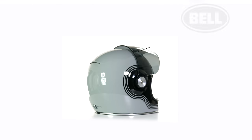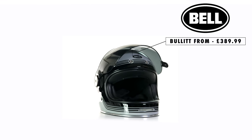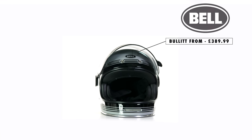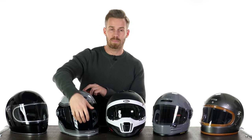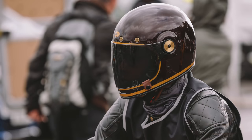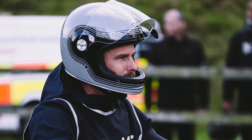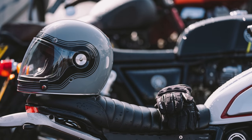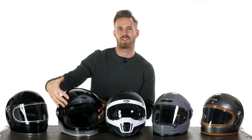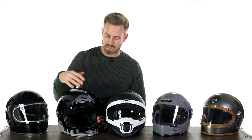Moving along to number two, we have the Bell Bullitt helmet. This is probably the most famous helmet in this segment. Bell were actually the first company — with their Bell Star helmet back in the 70s — to make a full-face motorcycle helmet, and the Bullitt bears a lot of resemblance to that original Bell Star. It's been around for a good five years or so at least. It's got this massive aperture at the front which makes it really nice to ride in — genuinely practical, but still obviously safe with ECE approval.